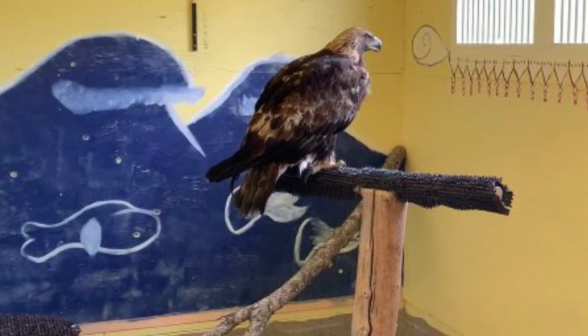Last but not least, we have female Golden Eagle 4-2. Although this bird hasn't progressed in the last month or so, she also hasn't shown any signs of regression either. This bird may end up not being releasable, however we are planning to stay the course and see if anything changes in the next couple of weeks.